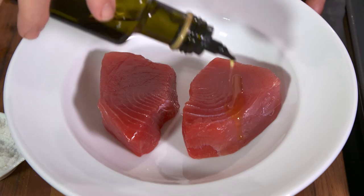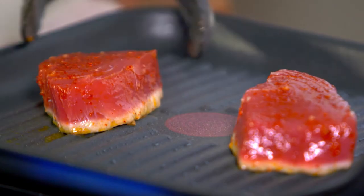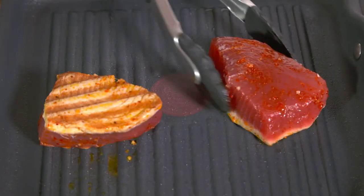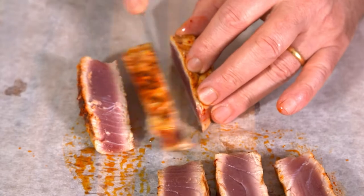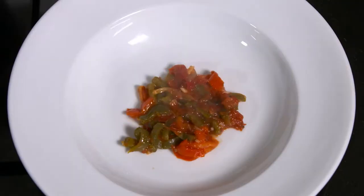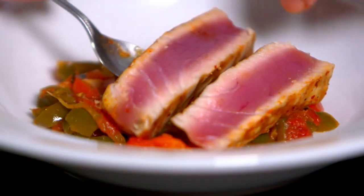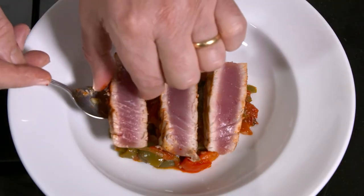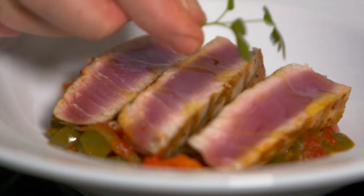Next, I season some tuna steaks with lemon olive oil, salt and a little Espellet chili. I cook the tuna on a very clean hot grill for a little over 1 minute on each side. I then cut the tuna steaks into 3 slices. I spoon a little capsicum on plates and top with the tuna steak, drizzled with olive oil and garnished with a sprig of herbs.